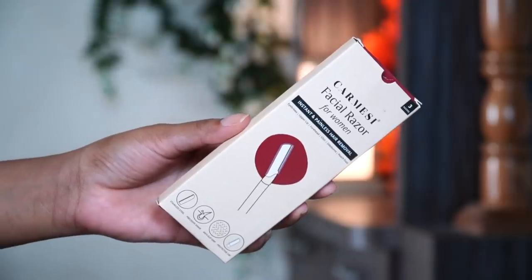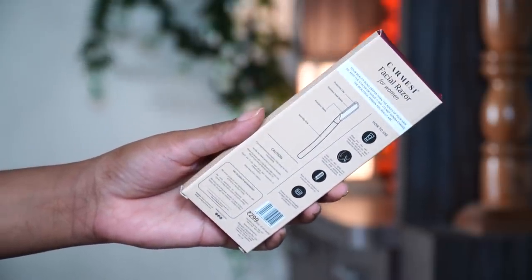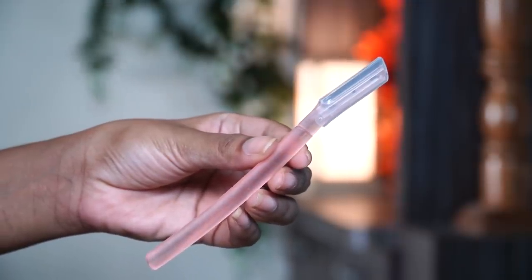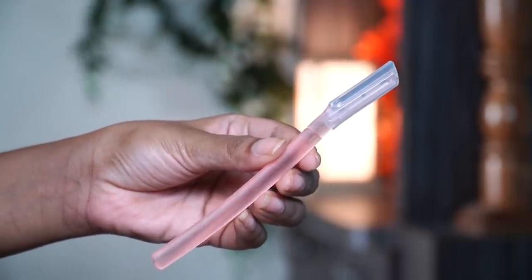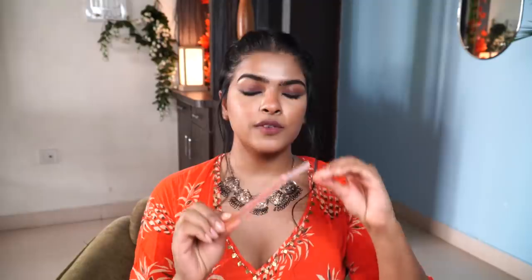I came across Carmesis facial razors for women. This is the outer packaging and inside you get three facial razors. Let's talk about the quality — each facial razor has a protective cap, and once you remove the cap, the blade is made up of stainless steel with a zigzag small pattern. That's the kind of pattern I always opt for, as compared to blunt plain razors which are not good for your skin and can cut you.